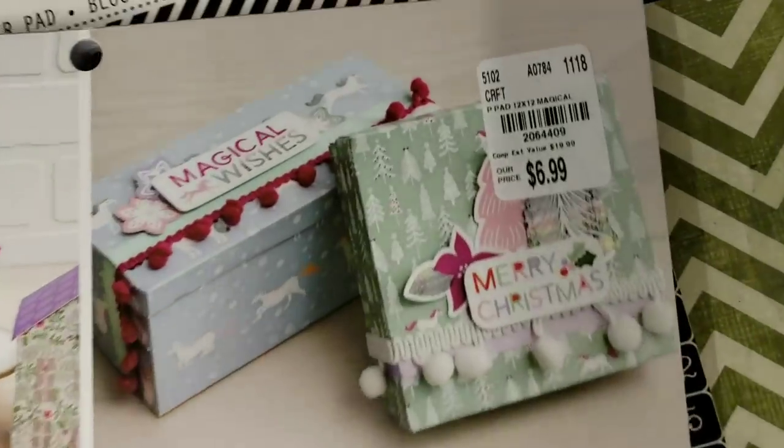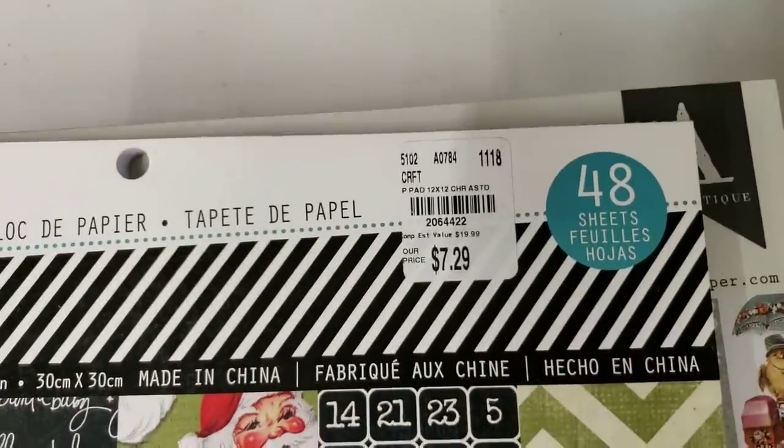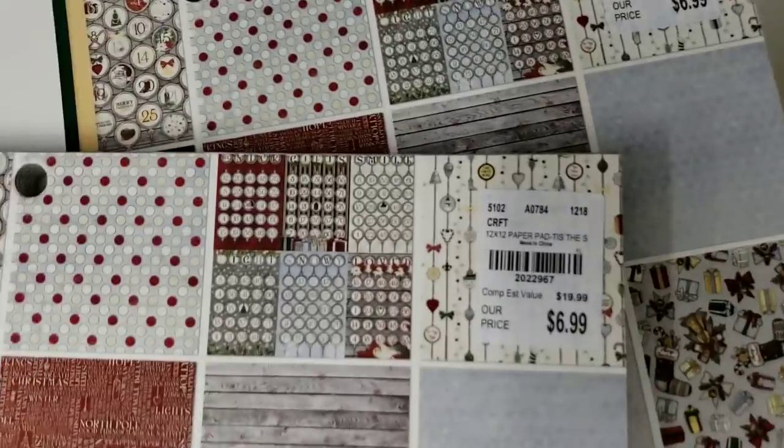Magical Holidays by Die Cuts with a View — absolutely beautiful colors, look at these pretty colors. We have Heidi Swap. I said I wouldn't go through these but I'm going really quickly — I already showed you that. Just the Season by Bo Bunny.